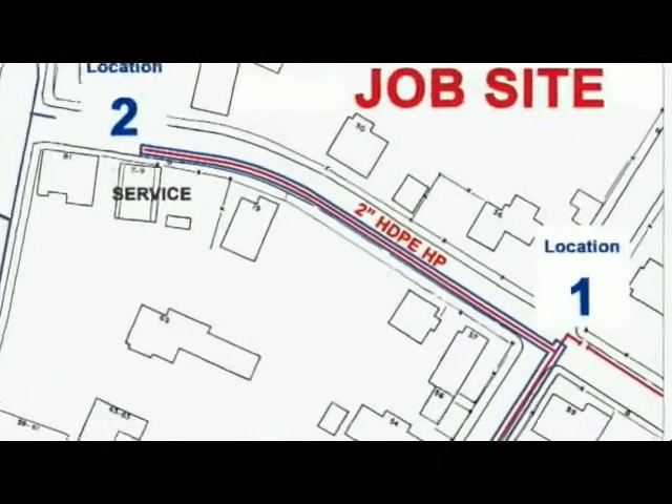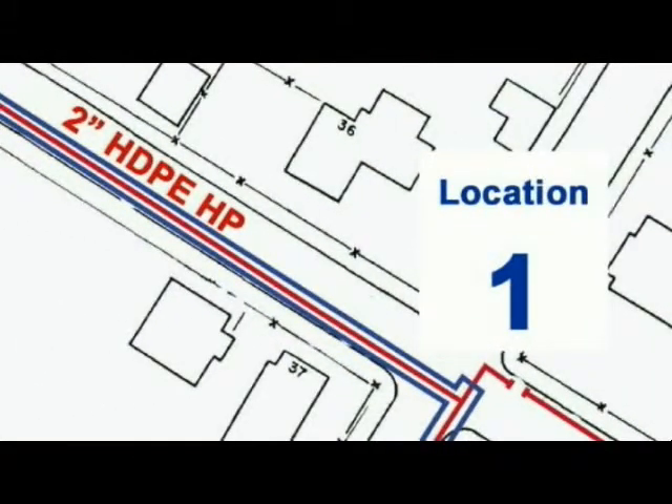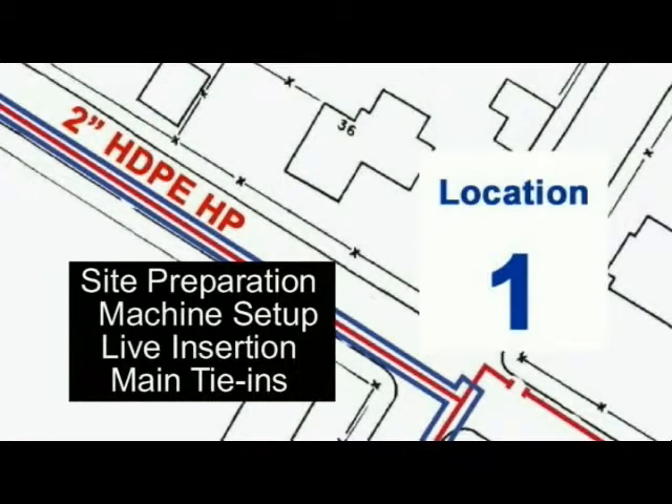The bulk of the work shown in this video takes place at location 1, where the live insertion push takes place, including site preparation, machine setup, live insertion and main tie-ins.